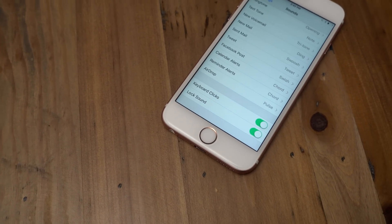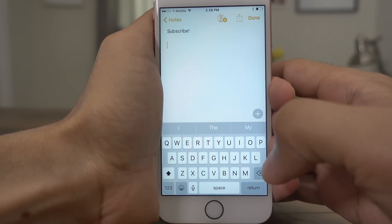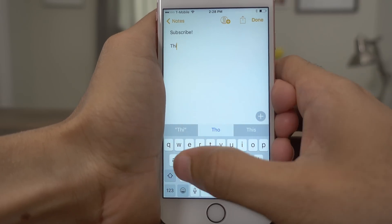You also get louder keyboard clicks. The keyboard clicks are no longer so low that they're virtually inaudible.